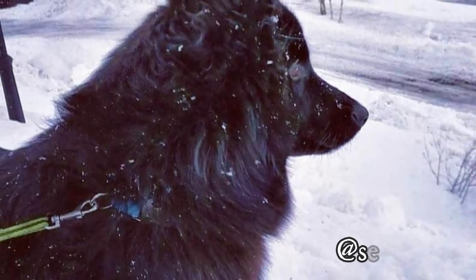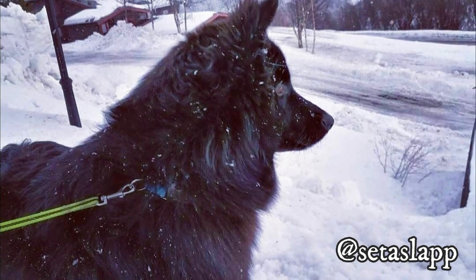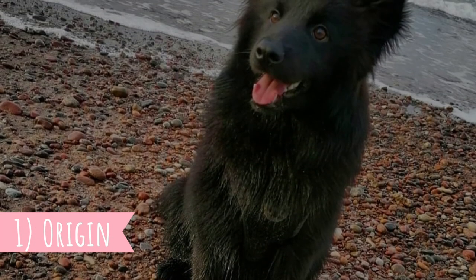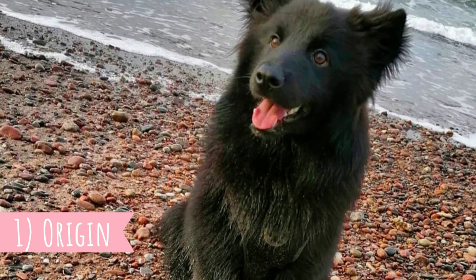I would love to thank Setas for letting me use its photos in this video. If you like the Swedish Labhund and would love to see more of it, definitely check him out — link is in the description.